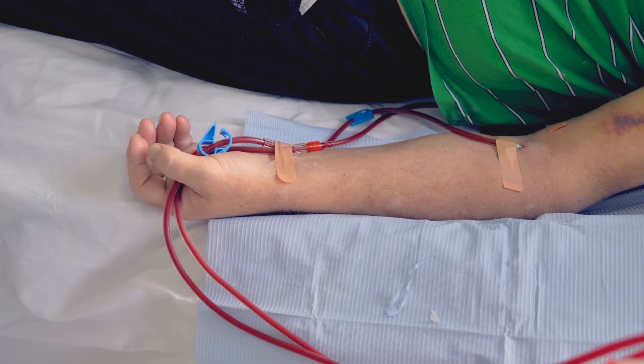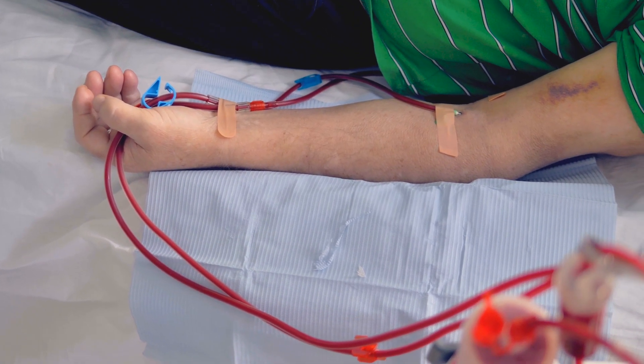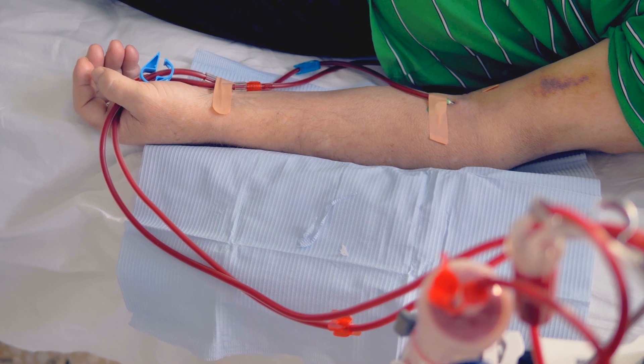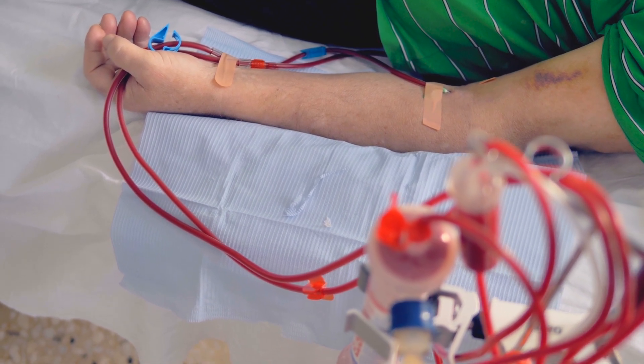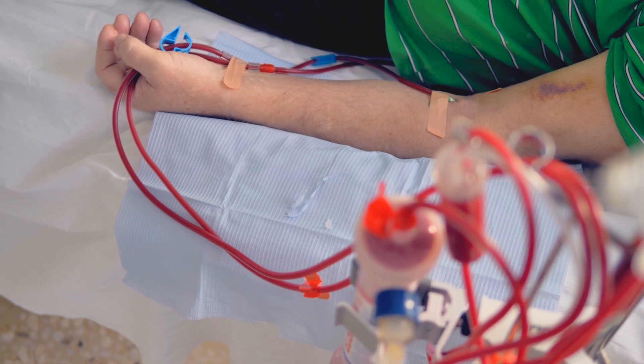The gold standard for vascular access for dialysis — that's how a patient hooks up to a machine — is an AV fistula. And fistulas, while life-sustaining, have problems. Almost 50 percent of the surgically placed fistulas are not able to be used without significant interventions, or are abandoned prior to first use.